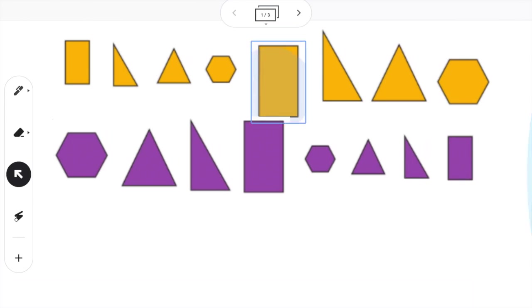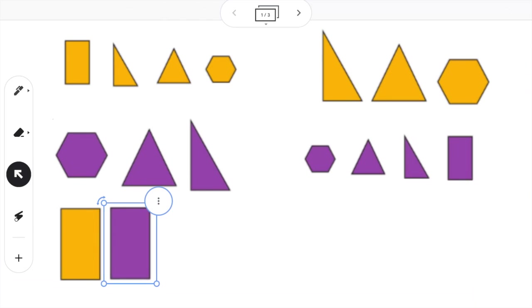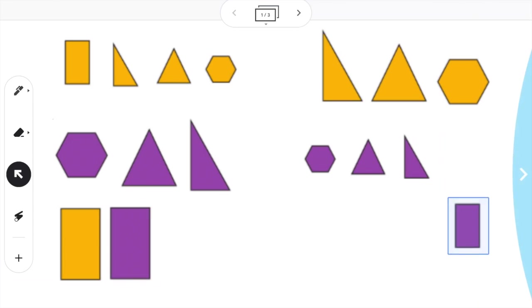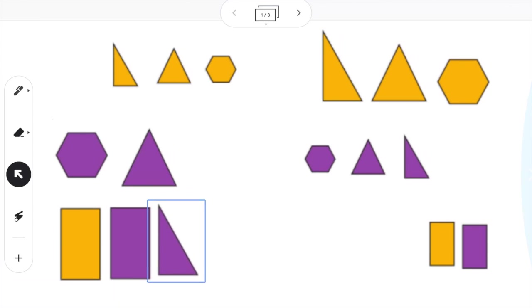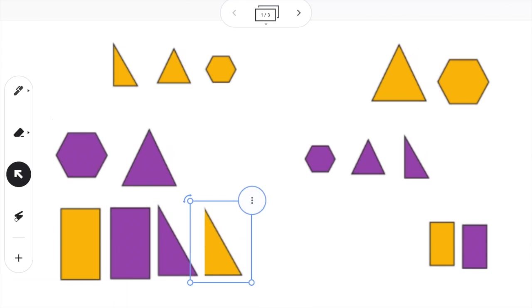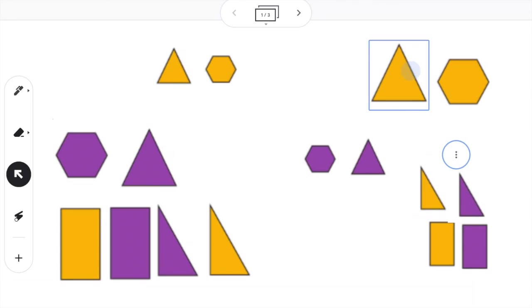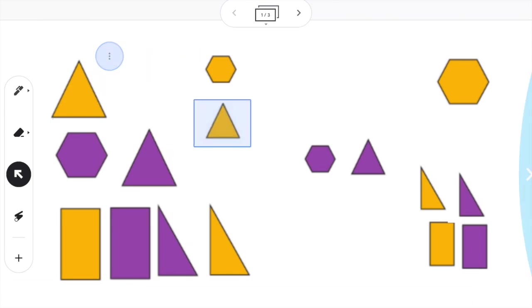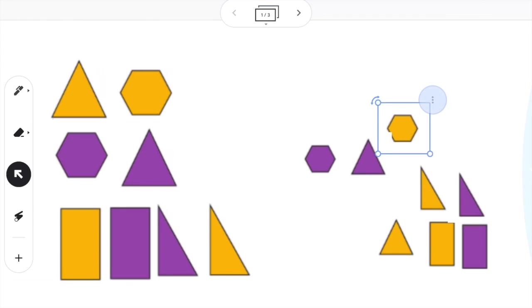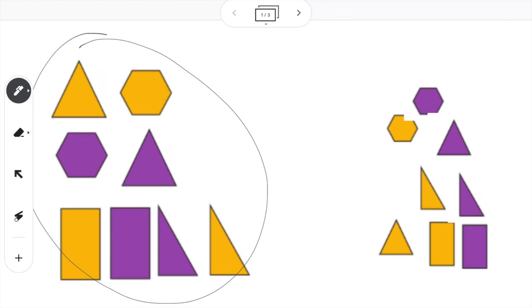This looks like a big shape to me, I'm going to put it on the left. This one matches that size. These are smaller rectangles, so I'm going to put them on the right. This is a bigger triangle, so it goes on the left, and this one matches. I'm going to put the smaller triangles on the right. Now I have the bigger shapes on the left and the smaller shapes on the right.